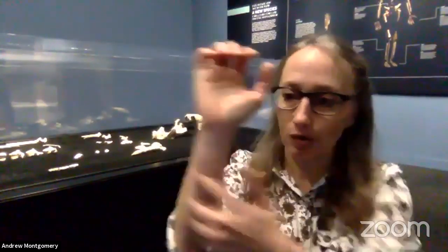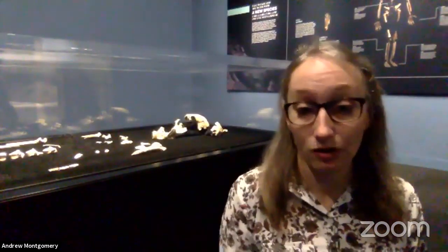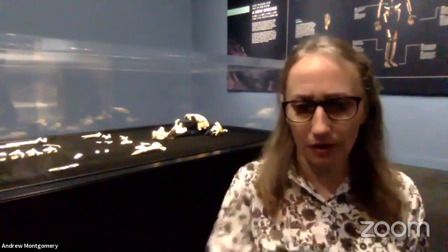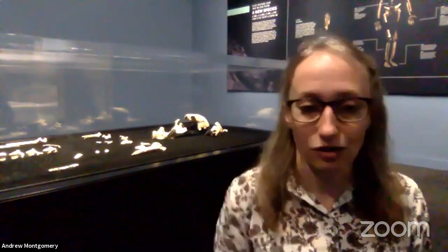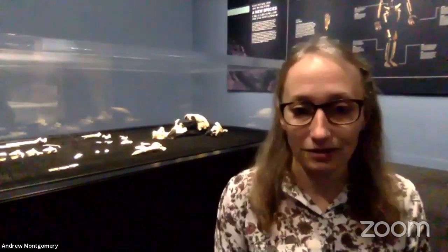In the Rising Star Cave, the coolest thing I've ever found was a hand — and it was almost all of the bones. There are 26 bones in your hand and wrist, and it was almost all of those bones laying in exactly the same order they would have been in if the hand still had all the skin and everything on it. That was really exciting because it helped us learn a lot about what Homo naledi's hands were like and how they could have been using tools. And we've actually found one or two owl bones in the Rising Star Cave in addition to the hominin fossils.